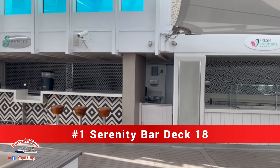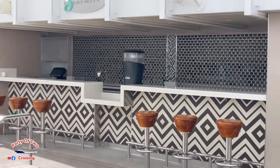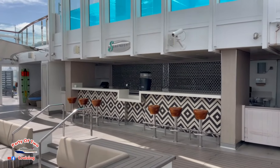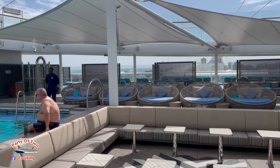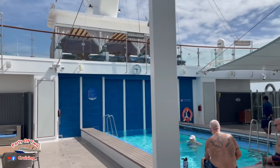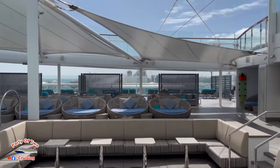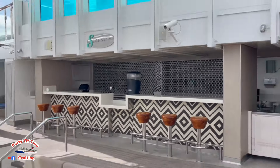We're going to start right up here on deck 18 in the Serenity area with the Serenity Bar. That is bar number one. There is no bar up on Loft 19, so the closest bar to that area is the Serenity Bar.